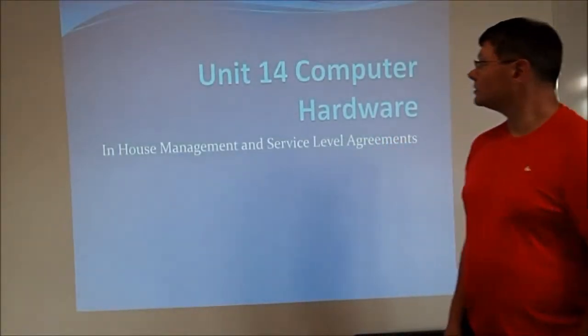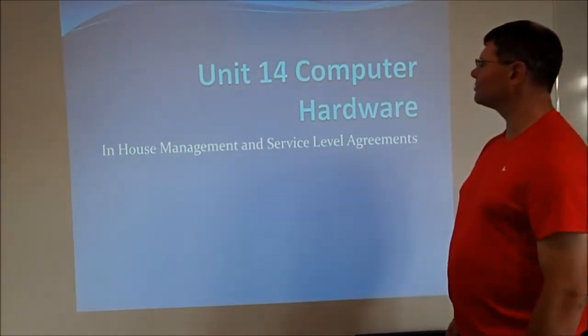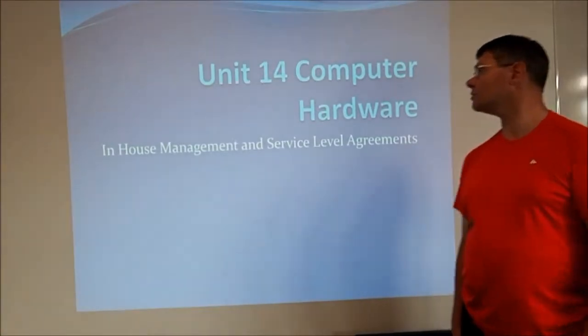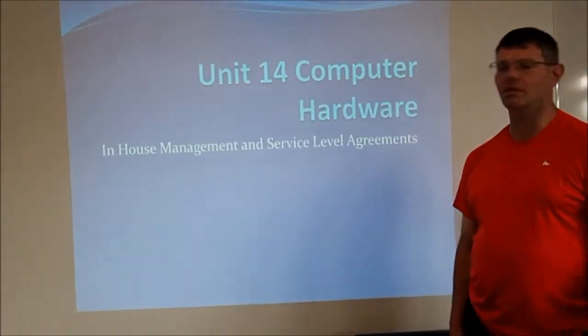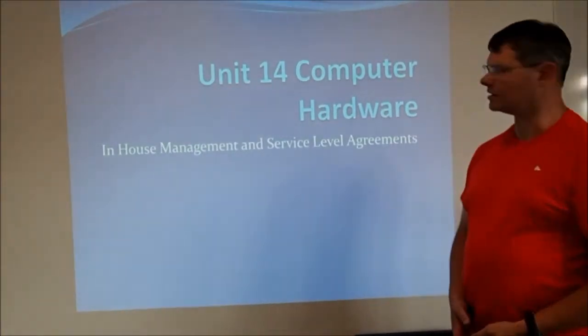Hi everybody. Now it's time for the next of my thrilling installment of videos. This time it's on in-house management and service level agreements. Unit 14 covers hardware platform in-house management and service agreements — essentially how you get your IT needs supported in a business.